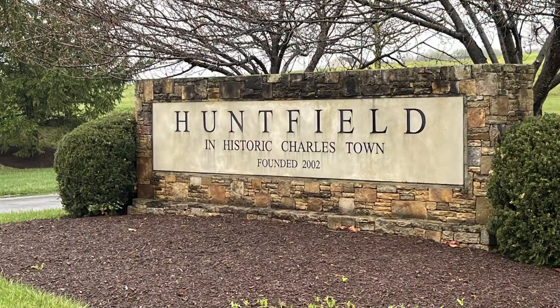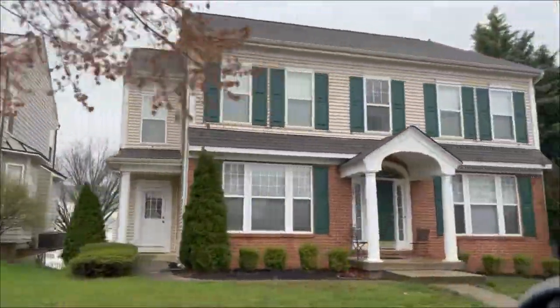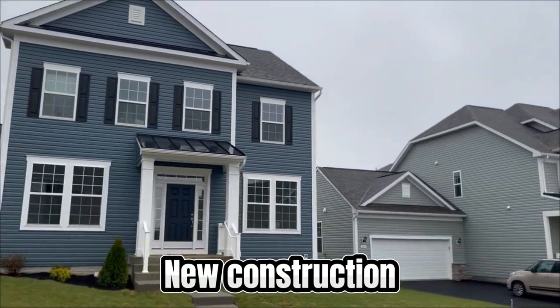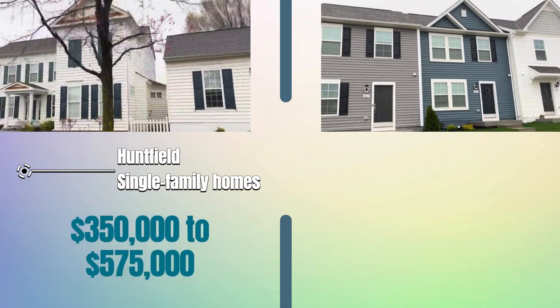Moving on, let's head to Huntfield, which is tucked in next to Washington High School. You'll get a mix of nearly everything here — new construction and resales, townhomes and single-family homes. Out of the 55 homes sold here in the last year, 31 were actually new construction. Single-family homes range from just under $350,000 to nearly $575,000.